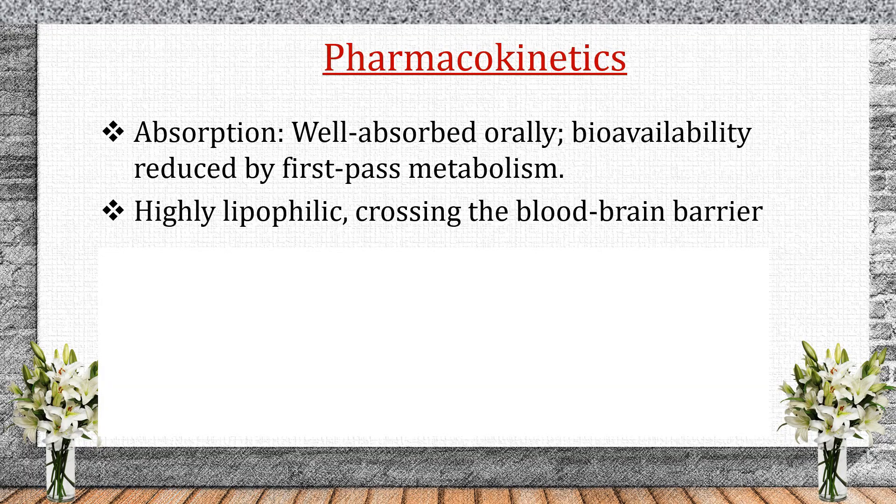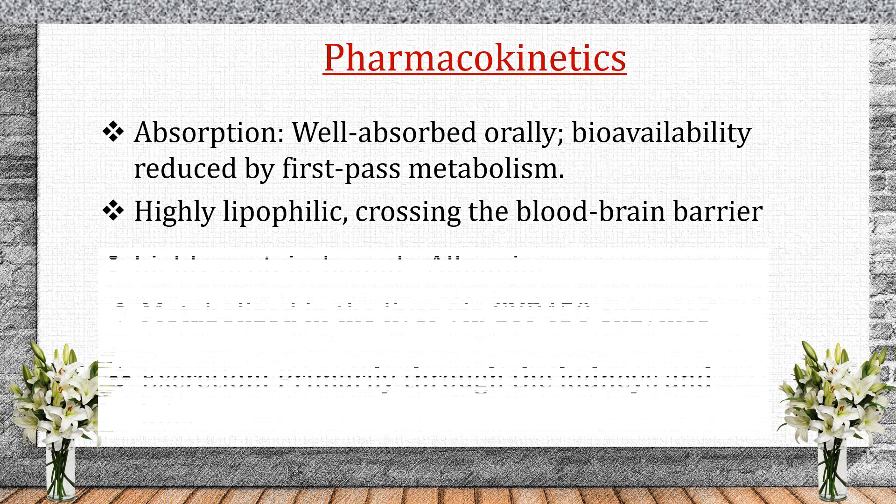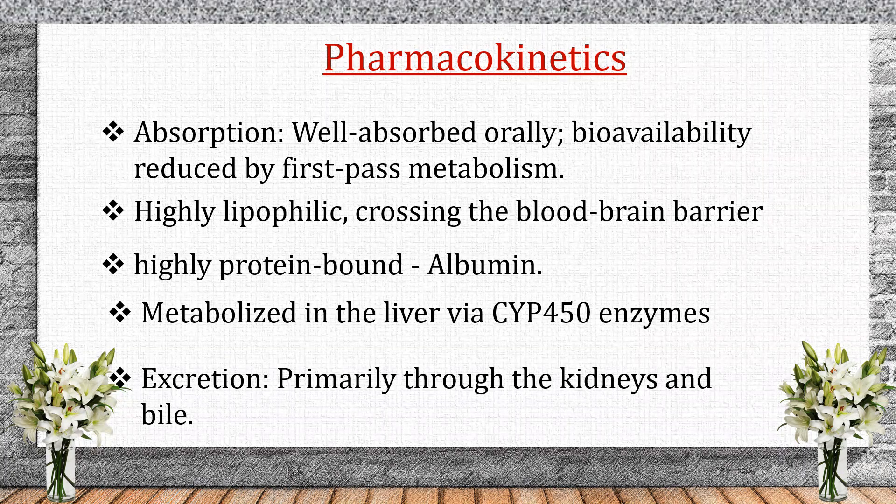Pharmacokinetics. Most antipsychotics are well-absorbed orally but undergo first-pass metabolism. They are highly lipophilic, crossing the blood-brain barrier, and are highly protein-bound with albumin. They are metabolized in the liver via CYP450 enzymes and excreted through the kidneys and bile.